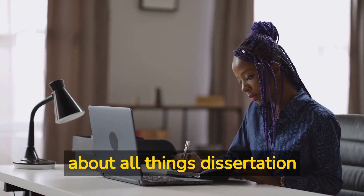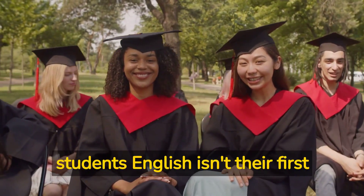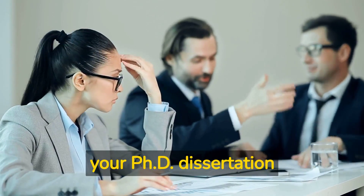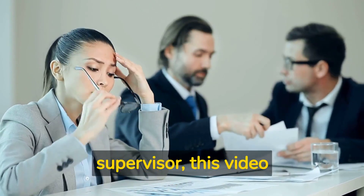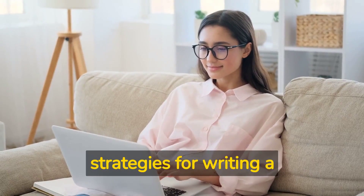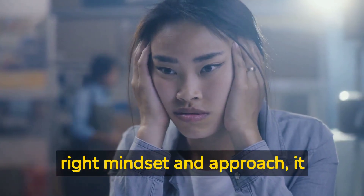Welcome to our channel where we talk about all things dissertation and writing related. We understand that for some students English isn't their first language and that's perfectly okay. If you are worried about your English, or you find writing your PhD dissertation in a second language hard, or you have been criticized for your English proficiency by a supervisor, this video is for you. Writing a dissertation in a second language can be a challenging task, but with the right mindset and approach it can be an enriching experience.